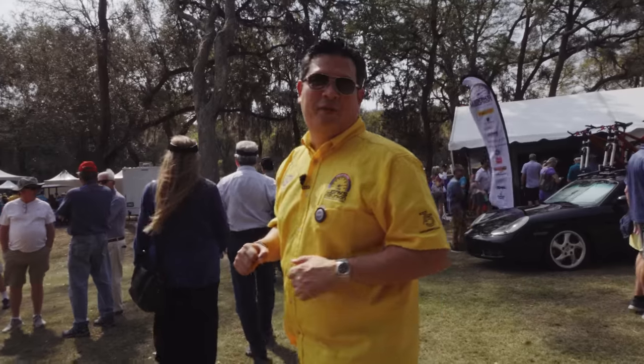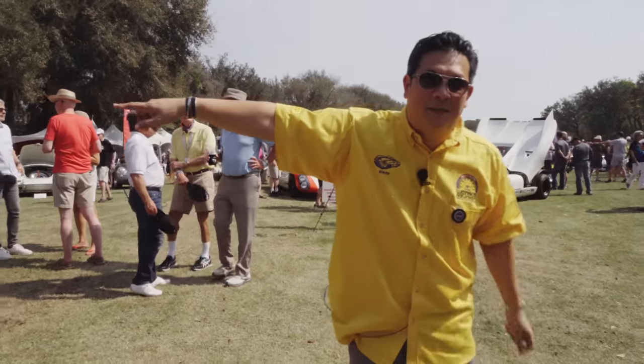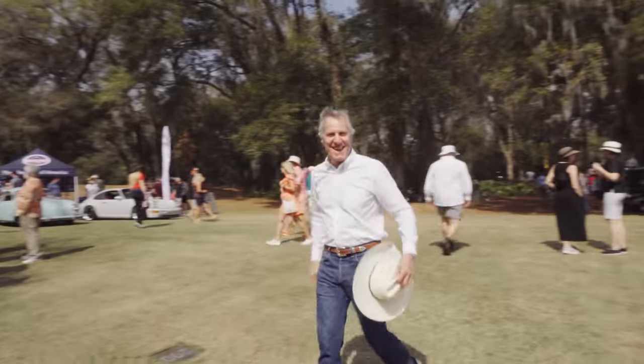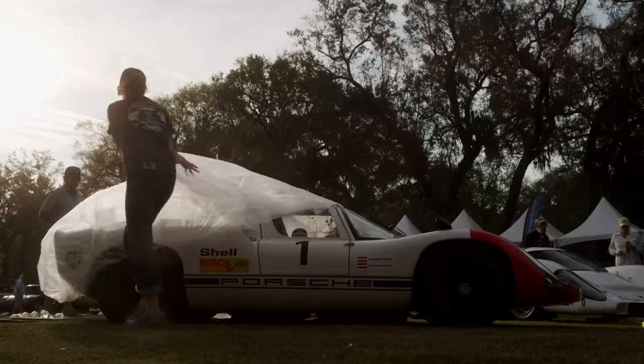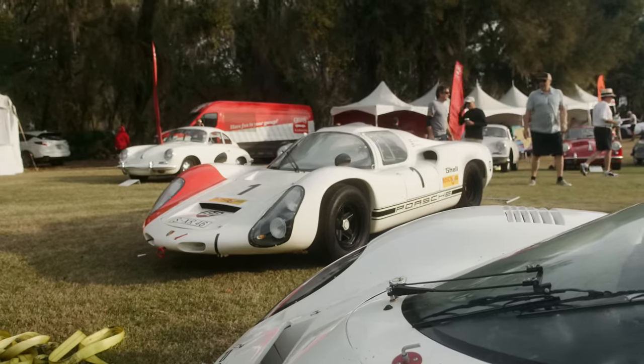Let's head down the first fairway of the judged cars. There are celebrities here — Bruce Meyer from the Peterson Museum enjoying Worx Reunion. Where else are you going to see 917s and 910s? Right here at Worx Reunion.